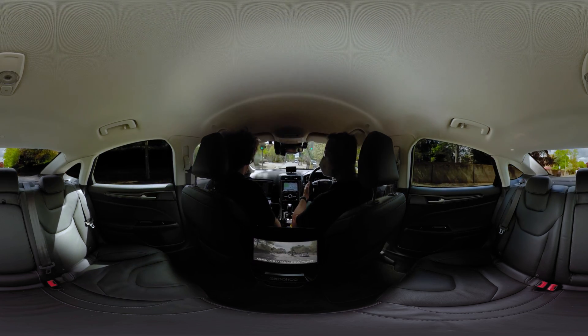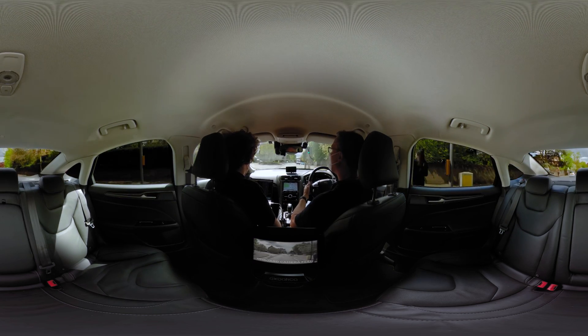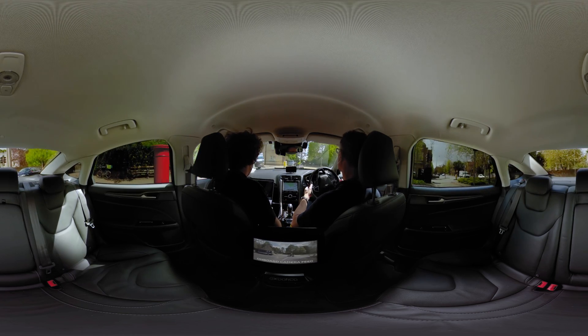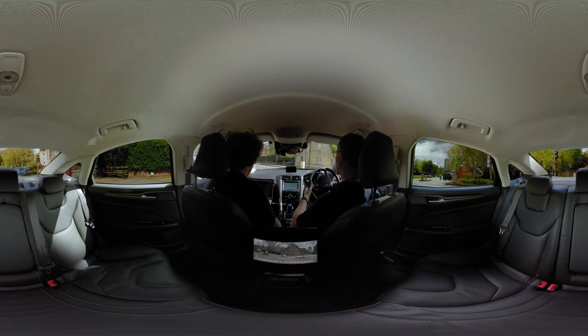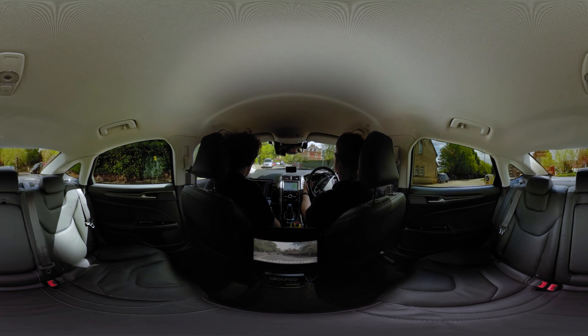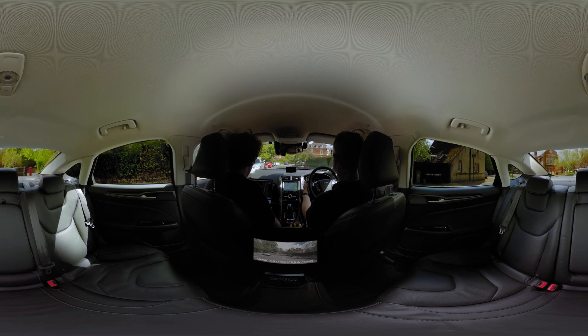Autonomous vehicles, also referred to as AVs, need to be able to deal with all traffic scenarios. They recognise traffic lights, predict the behaviour of other road users and drive cautiously to avoid potential risks from, say, someone standing behind a parked vehicle.